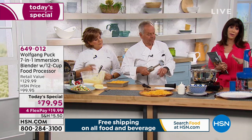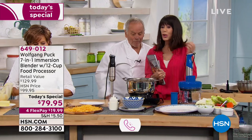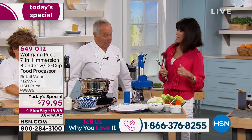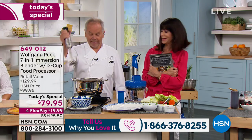We want to hear from you — hundreds of people are calling and the red is on fire. Red is generally our most popular color. You're replacing seven different appliances. Where are you going to store all those? What are you paying to buy them all separately? Here you have everything together perfectly.